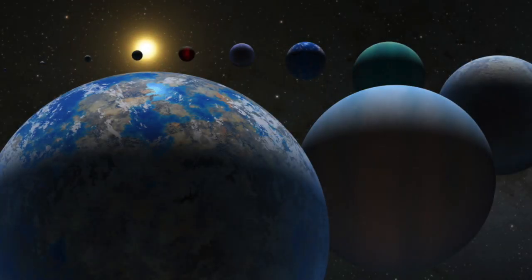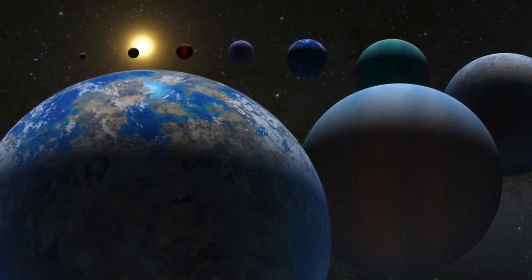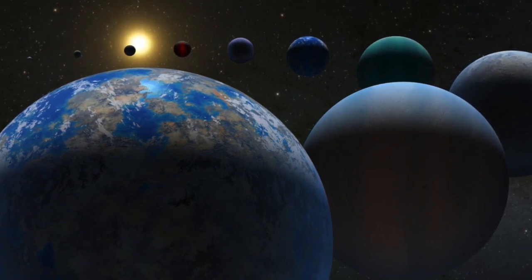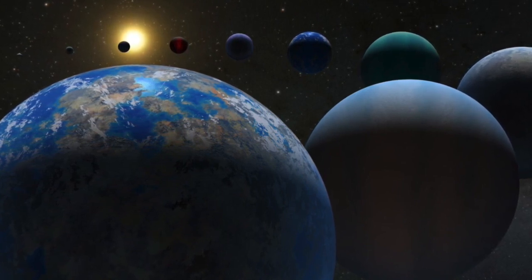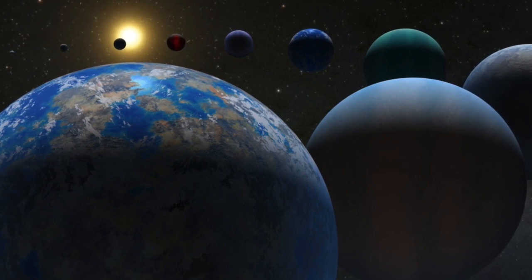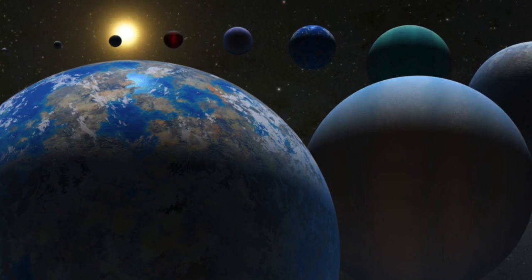Earlier catalogues produced from Kepler's observations serve to show how common planets are in the galaxy — that planets are the rule rather than the exception, and that there are more planets than stars. This new catalogue focuses on producing a comprehensive list that provides accurate information about each of the systems, so that astronomers can learn more about their characteristics.